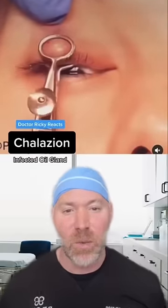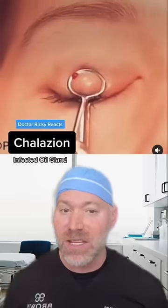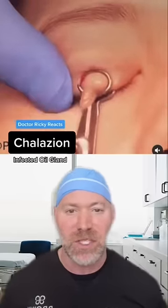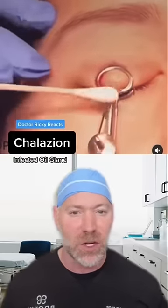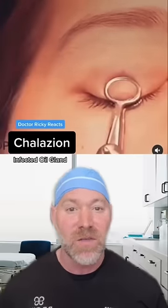This is called a chalazion, which is basically an infection of the oil gland in the eyelid. The initial treatment for these is usually warm compresses. If that doesn't work, you have to go see your doctor and they actually puncture it to drain it. They get in here with a curette to irritate the inside to get some of the capsule out so it then heals from the inside out.